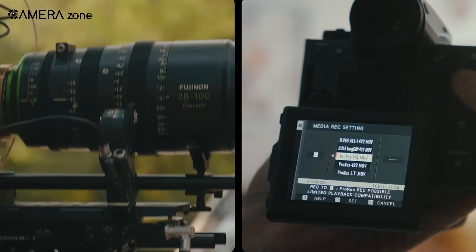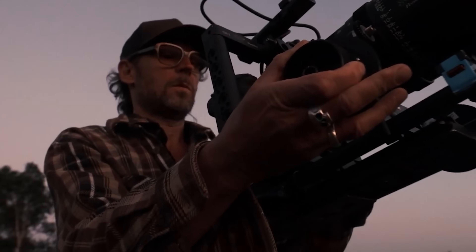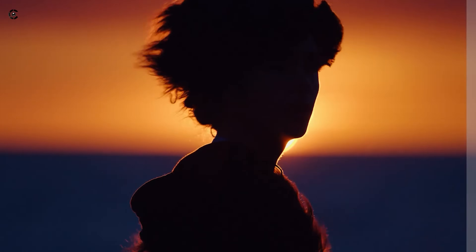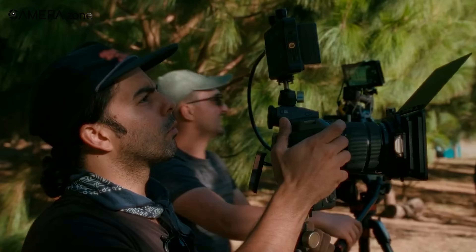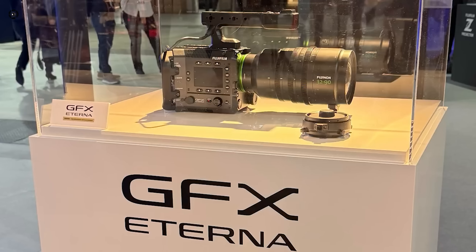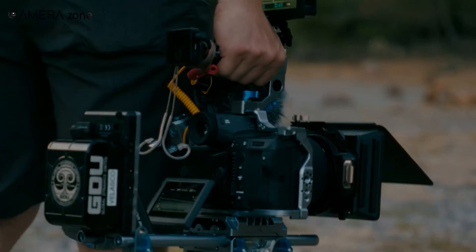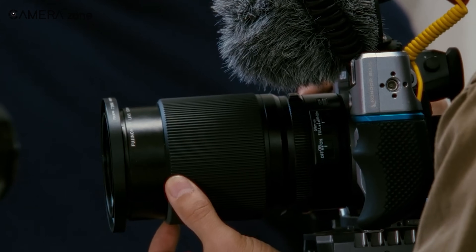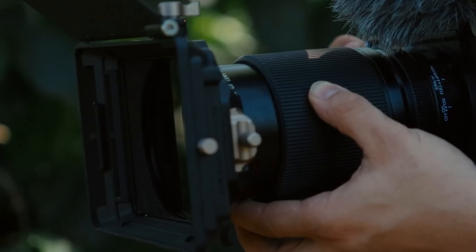Why is Fujifilm perfectly suited for the cinema camera market? It's because of their proven expertise in both traditional film and digital imaging. Over the years, the Eterna film series has become a benchmark for motion picture color negative film, trusted by countless professionals. Add to this their world-renowned cinema lenses, and you see the depth of their contribution. With the GFX Eterna, Fujifilm merges this remarkable legacy with state-of-the-art technology, delivering a cinema camera that inspires creators to explore new artistic horizons. This combination of heritage and innovation underscores Fujifilm's commitment to empowering filmmakers with the tools to tell extraordinary stories.